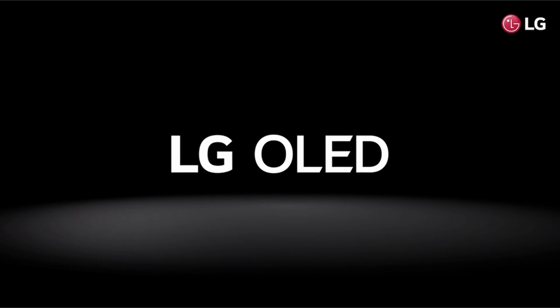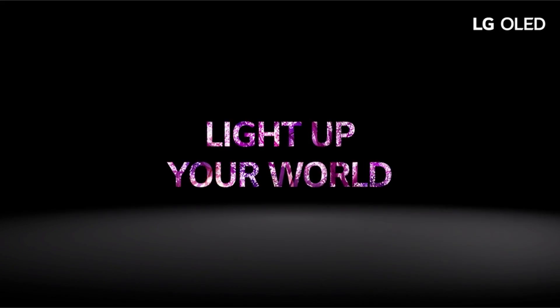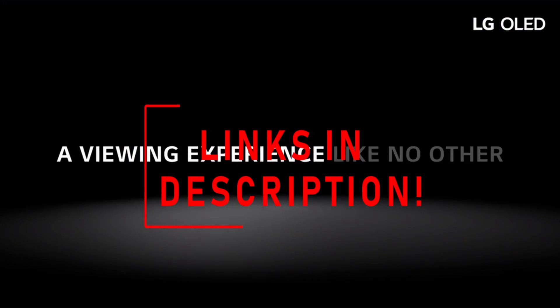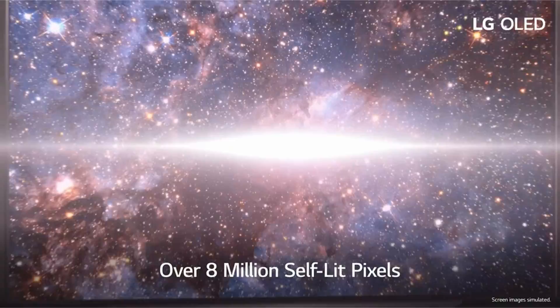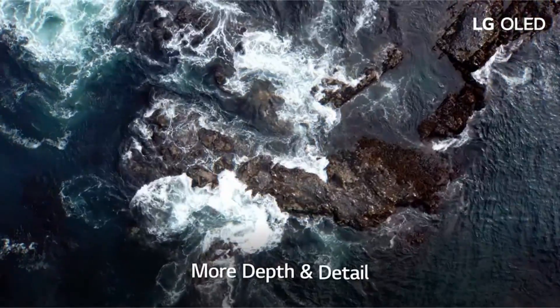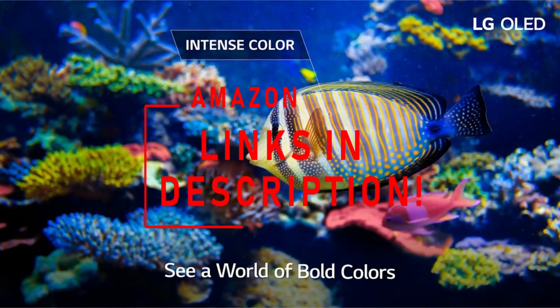Hi, what's up everyone. I am back with another video about the best OLED TV that you can buy on Amazon. If you want more interesting videos, do subscribe to our channel and press the bell icon. This list is based on my personal opinion and research and lists them based on quality, features, and pricing. If you want more information and updated pricing on the products mentioned, be sure to check the links in the description below.